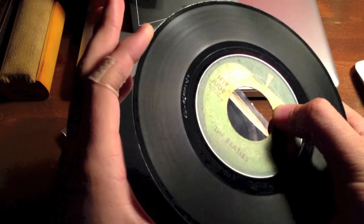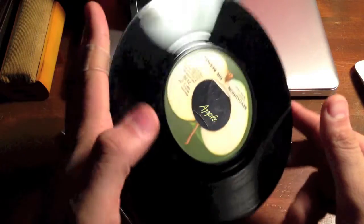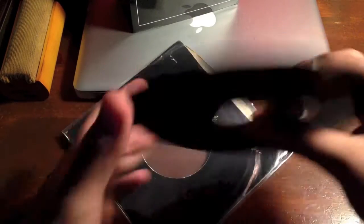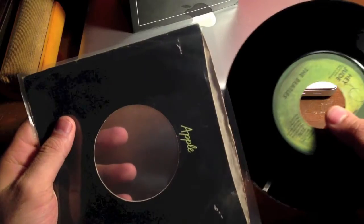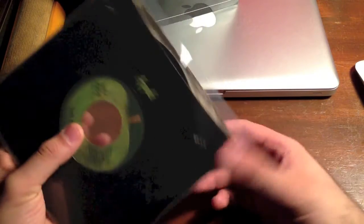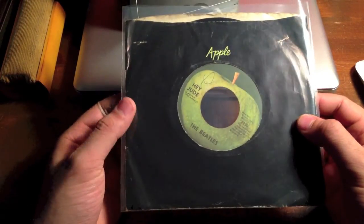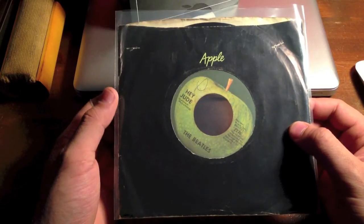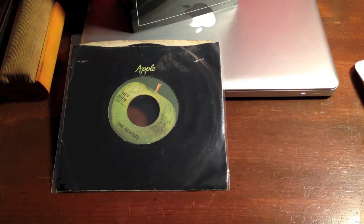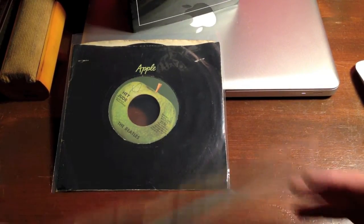And it's in pretty good shape. It sounds pretty good — it's mono too, which is cool. I think this is probably the best single ever released by anyone, ever. With competition from a close second from this guy right here.